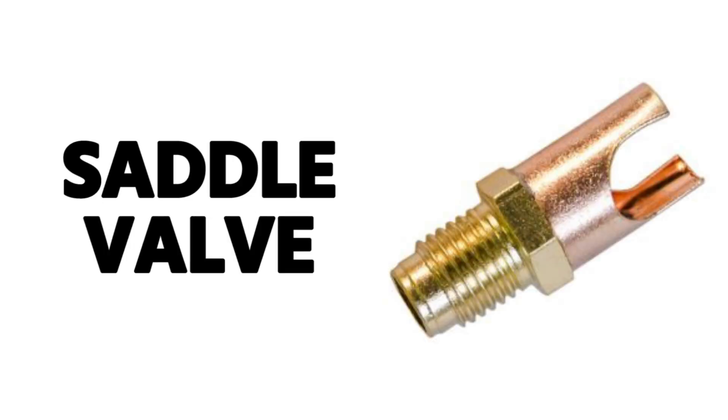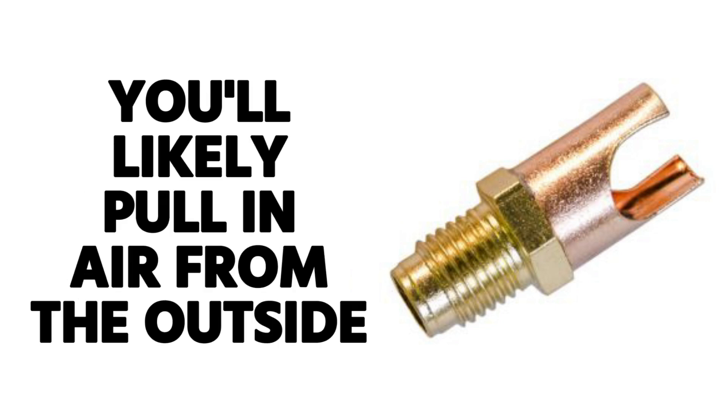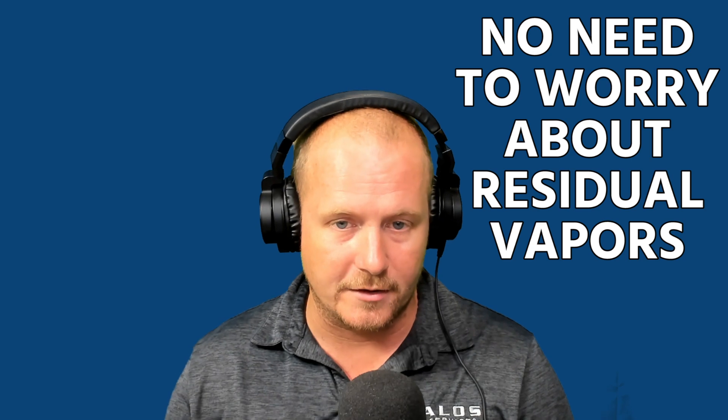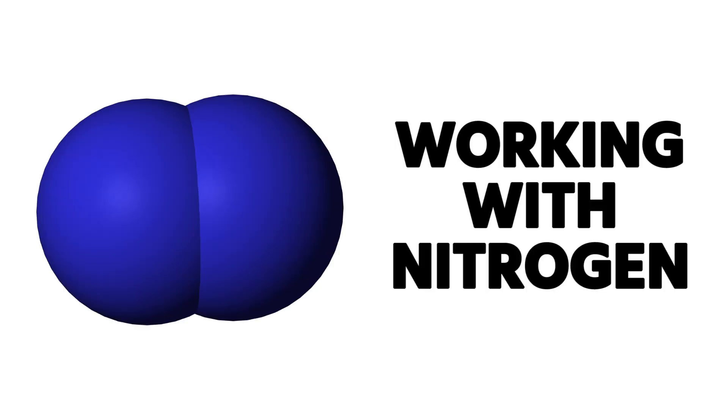When you open a system and find that it has zero PSI — for example, you put a saddle valve on it and it reads zero — don't hook a recovery machine to it, because you're likely going to pull air in from the outside. If you connect to one of these small appliances at zero PSI, that's all you need to do. You don't need to worry about residual vapors inside, because putting a recovery machine on it would likely pull more atmosphere into the system and make the situation worse.